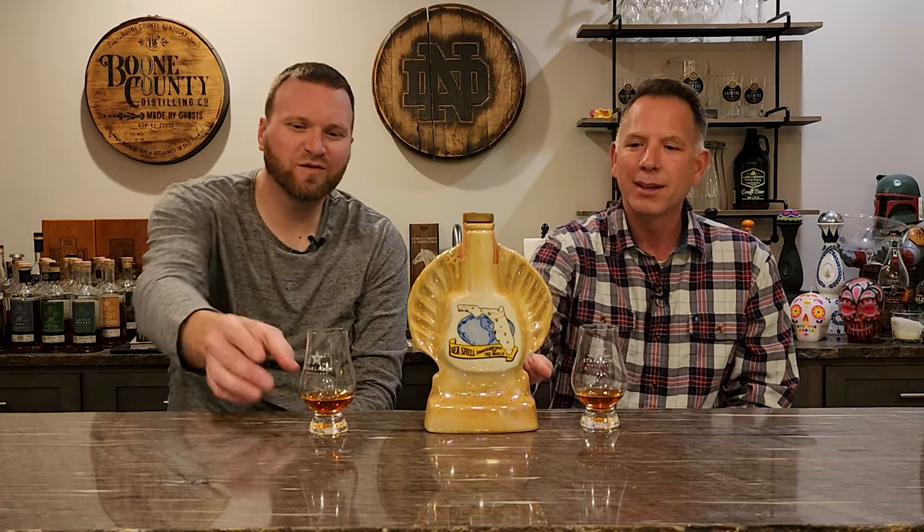One thing on these decanters — you will get a lot of evaporation, so there's not a ton in this bottle because it's old. This is from 1968, seven years before I was born. This is actually a year older than the Old Crow Chessmen we had previously. Now let's do some nosing.